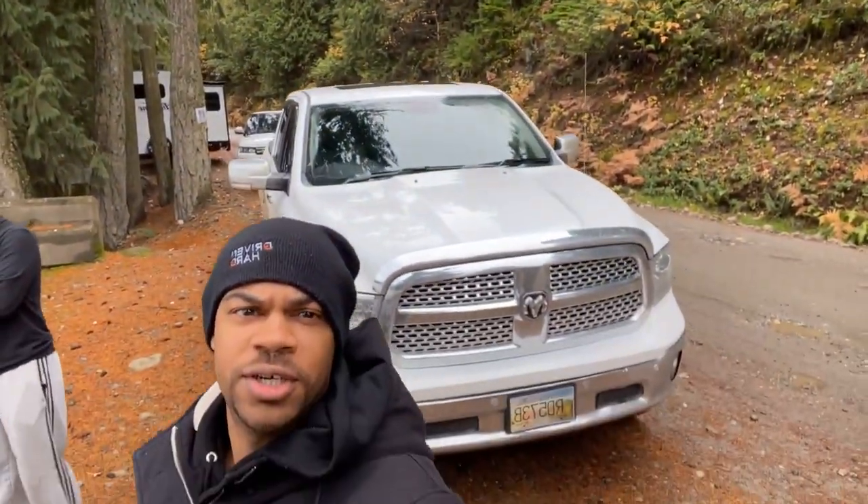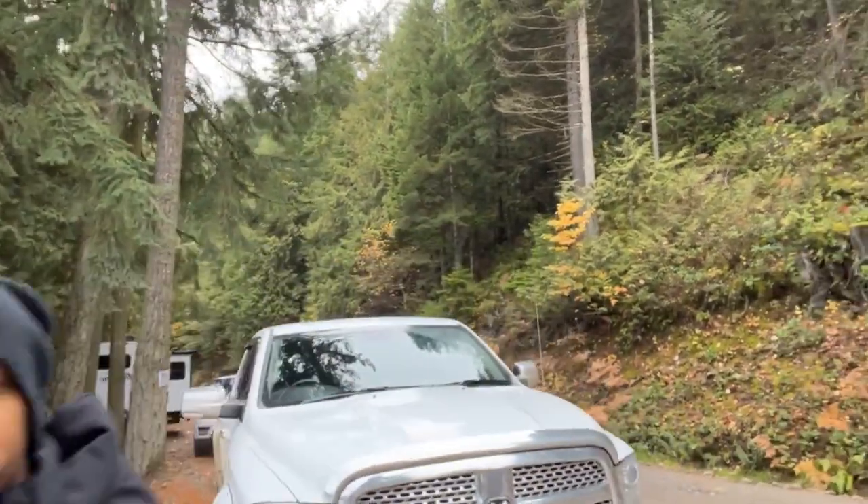Just a quick little break — we are doing a jump start for a trailer that was stuck there. Check out this lake.